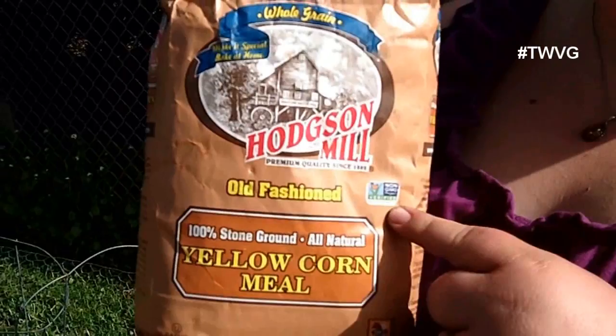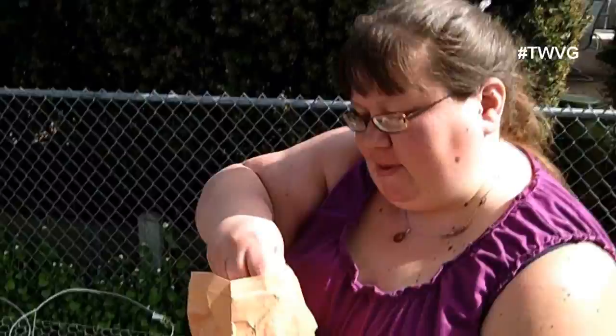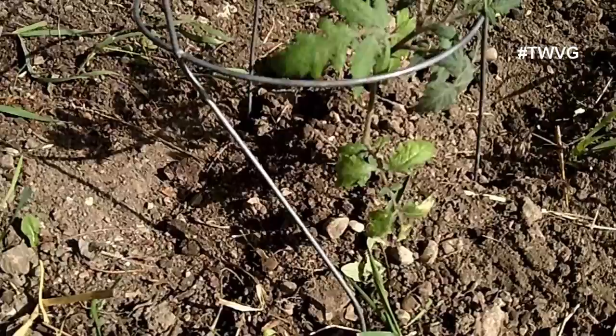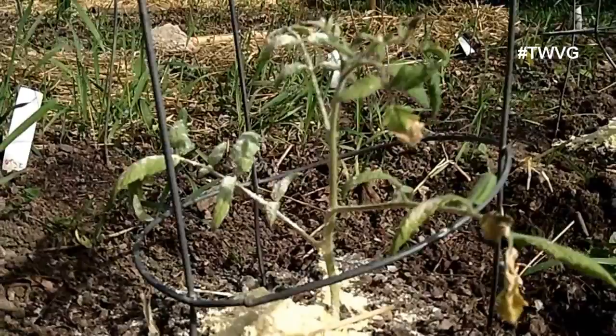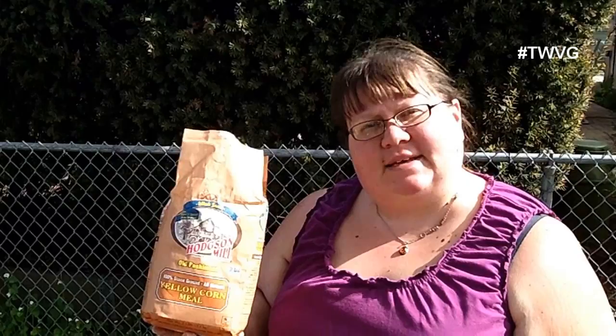You want to use whole grain cornmeal to prevent early blight with your tomato plants. We have Hodgson Mill cornmeal here — it's non-GMO and organic. You want to use whole grain cornmeal, not the processed stuff. What it does is protect your plant with a beneficial fungus called trichoderma. All you do is take a handful and put it around the base of each plant. It prevents early blight, and you don't have to worry about keeping it dry. It's beneficial to your plants and prevents bad things in the soil from splashing up. Thank you for watching — I'm Holly Baird. Join us next time for more organic gardening and home food preservation. This has been the Wisconsin Vegetable Gardener. For more information, please visit WisconsinVegetableGardener.com.